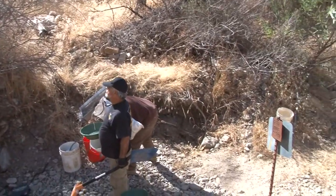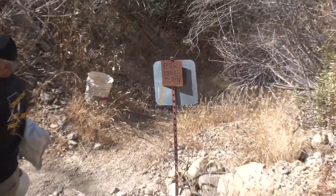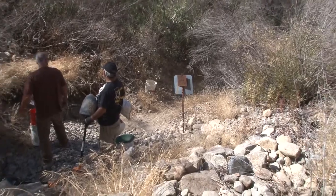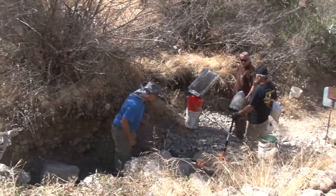The main objective is to get the small amount of gold out of the large material, so it is necessary to classify the material down to its smallest size. We use different sized screens to achieve this.